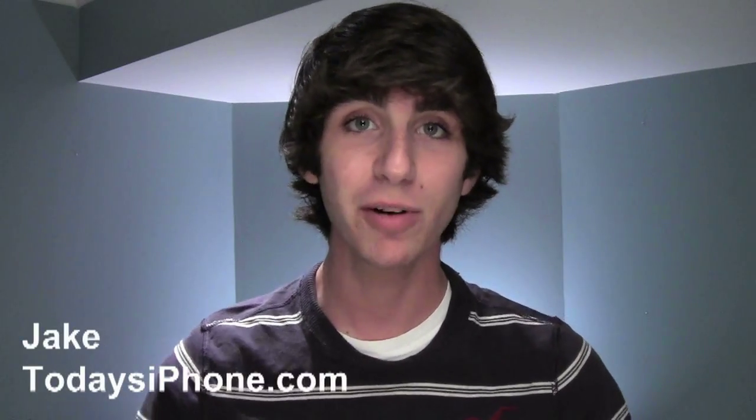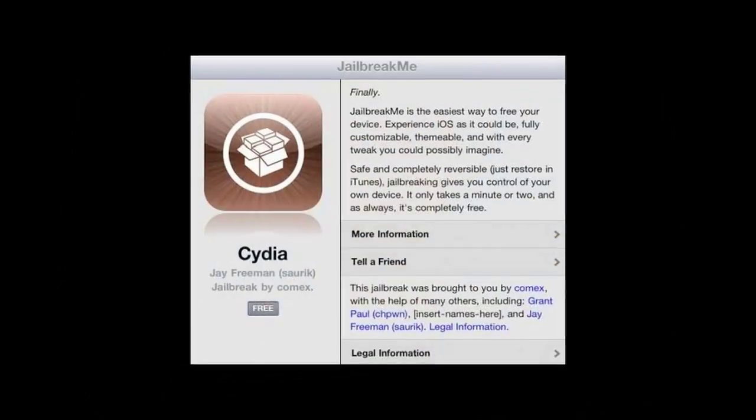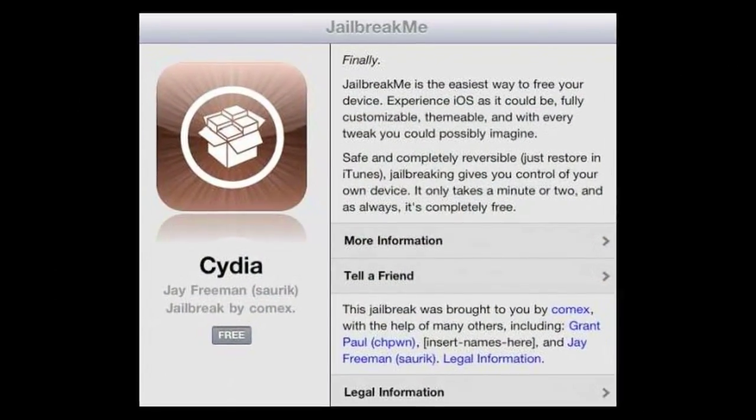Hey, what's going on guys, I'm Jake from TodaysiPhone.com and here's the big news this week. We've been talking about JailbreakMe.com for a couple of weeks now. In case you missed it, JailbreakMe.com is a super fast and super easy way to jailbreak your iOS devices, and this latest release is big.